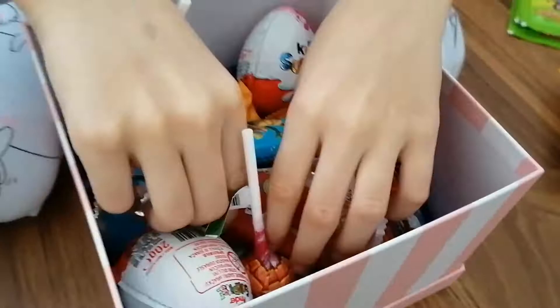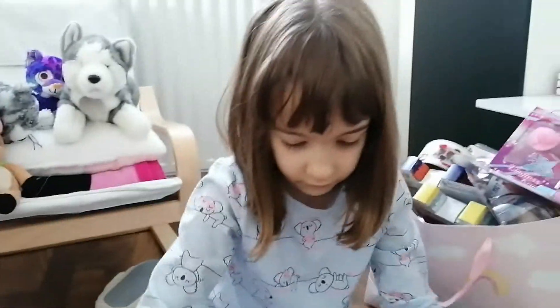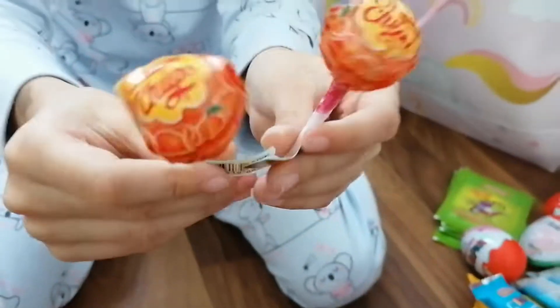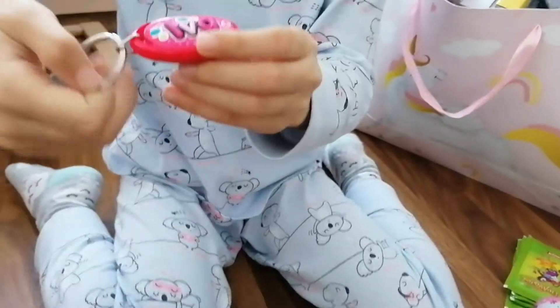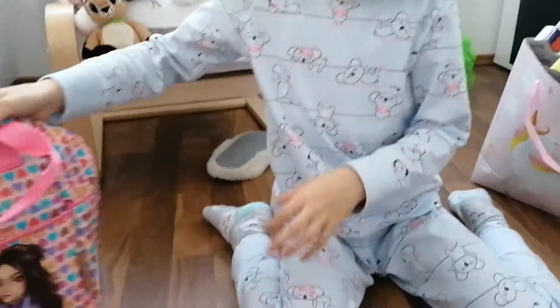M&Ms! And here we have some more chocolates — a lot of chocolates. Here we have some lollies — let's put them into the box. And here we have this cute little keychain that says my name, and look — this little thing glows! Let's put it to the side.